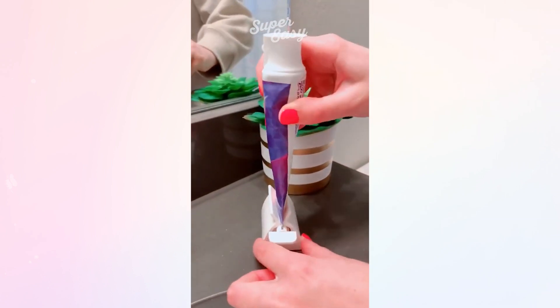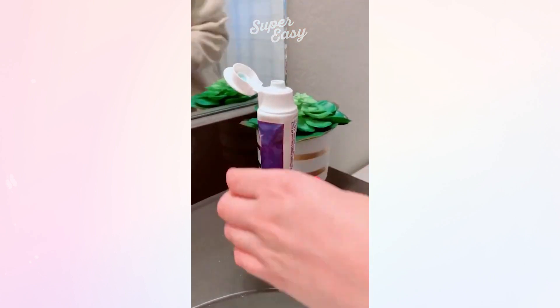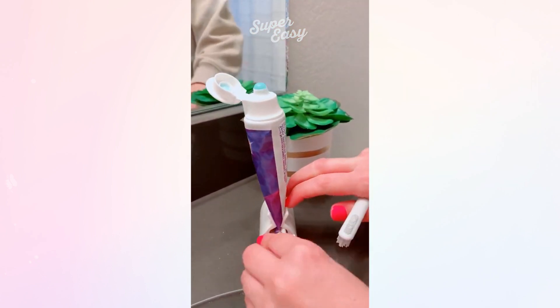We all know the struggle of running low on toothpaste and trying to use every last bit in the tube, so this device lets you just twist it and it squeezes all the toothpaste right out.